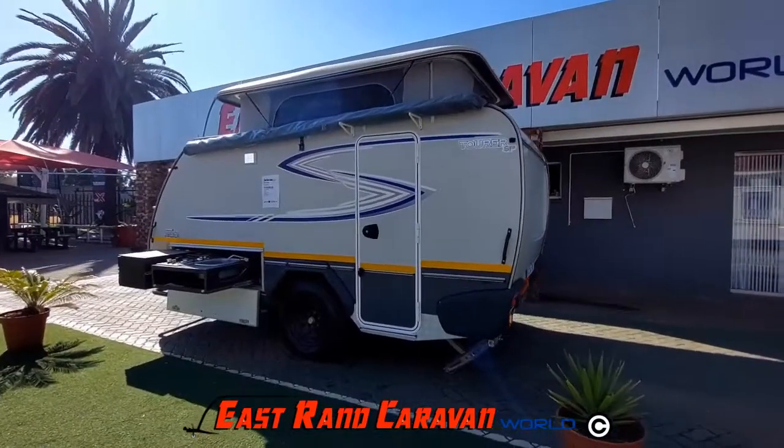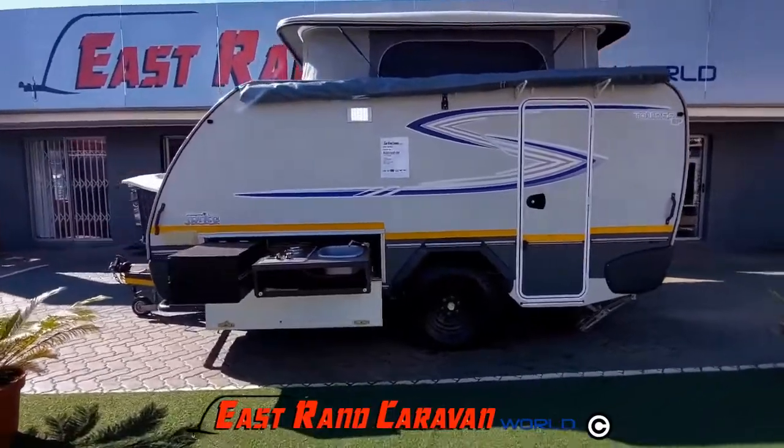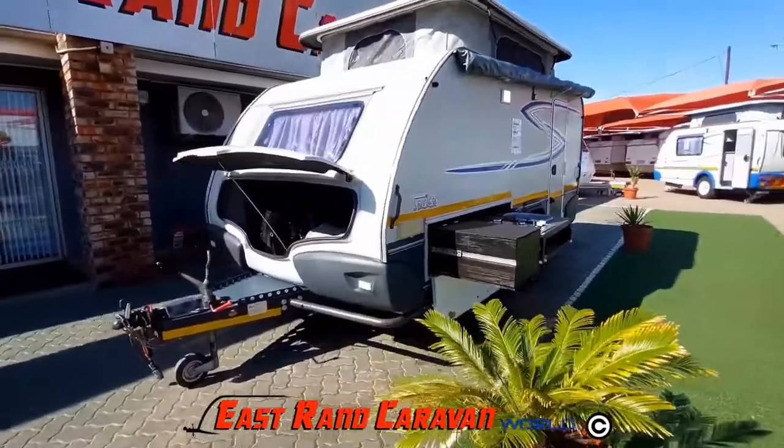The Sprite Tourer SP comes fitted standard with aerobic suspension and has a gross vehicle mass, or loaded weight, of 1,370 kilograms.